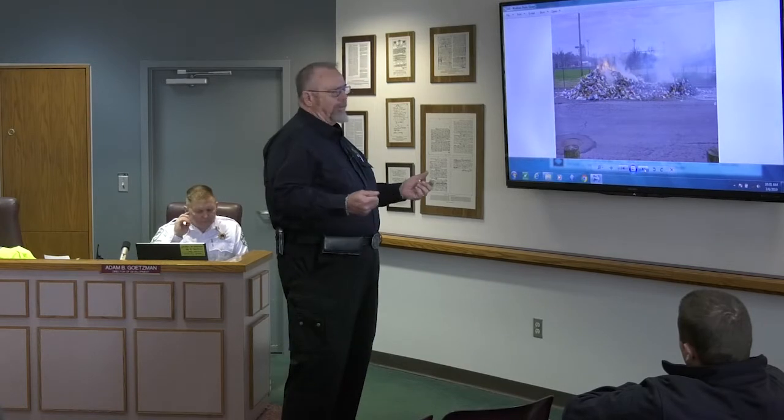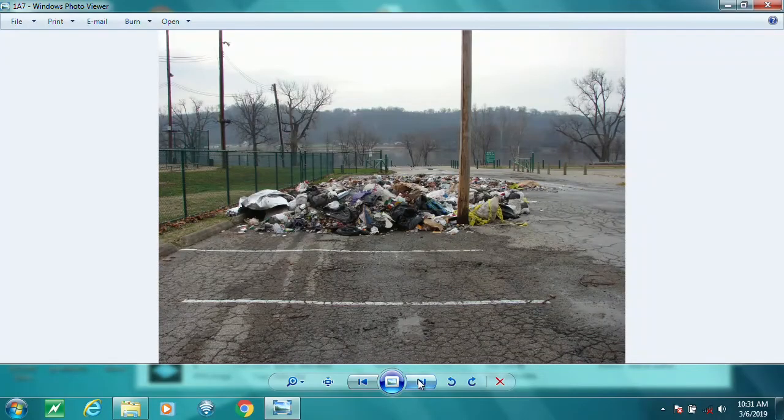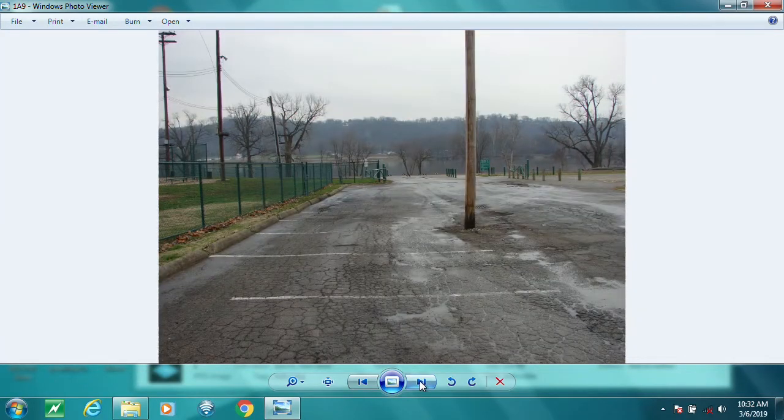This is what it looks like when you roll up — you see that fire in the middle of a parking lot. You put out the fire. The company comes and cleans it up. No harm, no foul. So it's not a big deal.